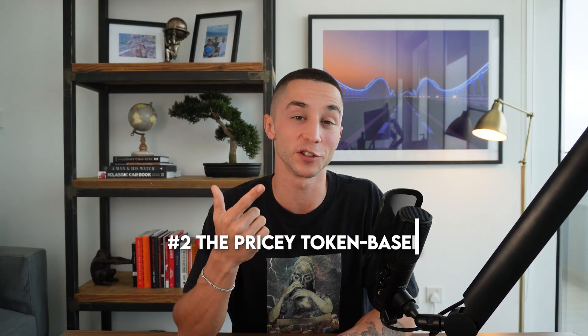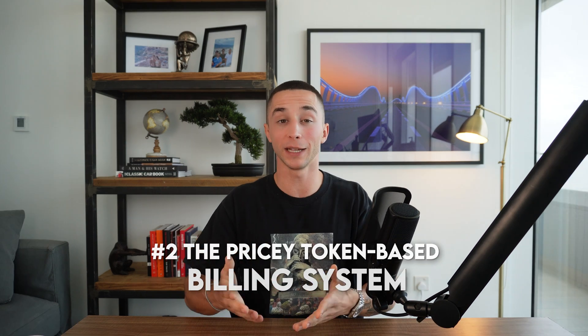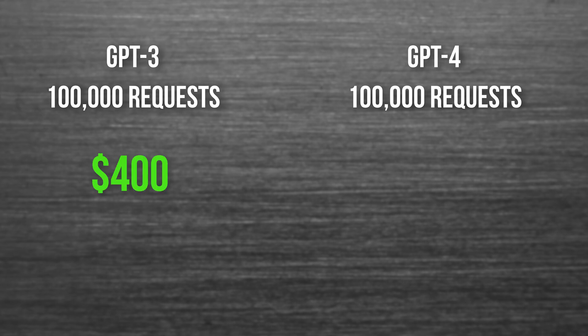We might see a jump from GPT-4 to GPT-4 Turbo like we saw with GPT-3, so I think in time it will be a much faster model. Secondly, greatly increased price. Building applications with GPT-4 is a lot more expensive — 100,000 requests with GPT-3.5 Turbo would have cost you $400, whereas the exact same 100,000 requests with GPT-4 will cost you $7,500.